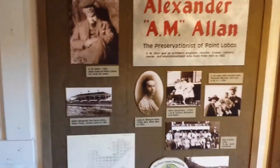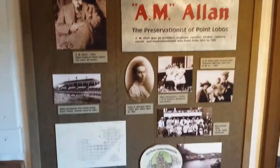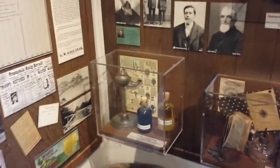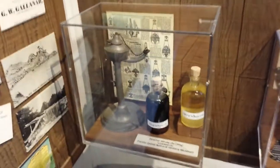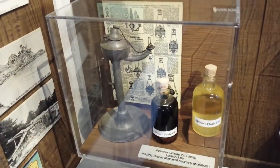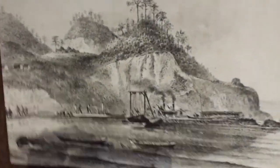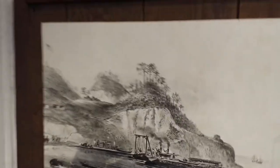This is an old whaler's cabin and also the old ranger's cabin. These are all old artifacts and stuff from way back when. Look at these harpoons they used to kill the whales with.